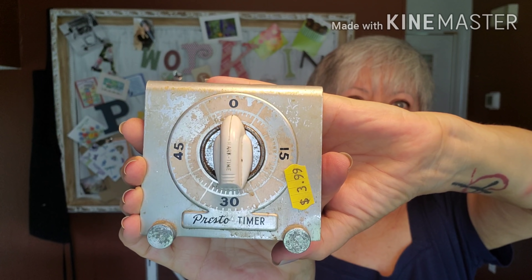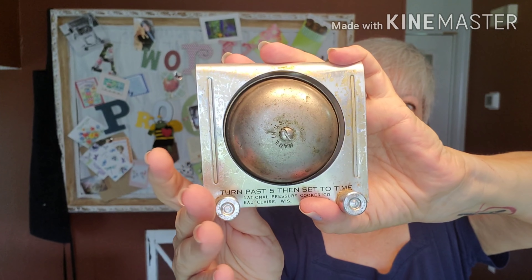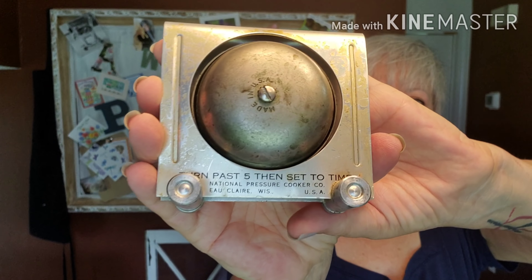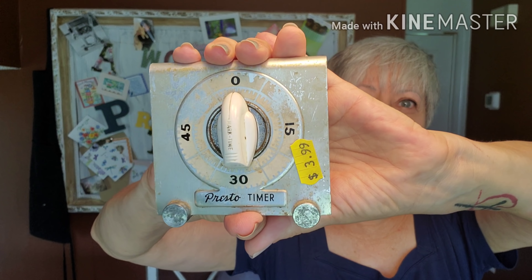This is another thing I couldn't leave behind. It's a Presto timer for your stove — I paid $3.99 for it, and you can see it's a bit beat up. On the back it says: 'Turn past five, then set to time.' National Pressure Cooker, LeClaire, Wisconsin, USA. So he's definitely been used. It does work, kind of — sometimes it works, sometimes it doesn't. I think this would be just more decor in a vintage kitchen, but I thought it was really cool.